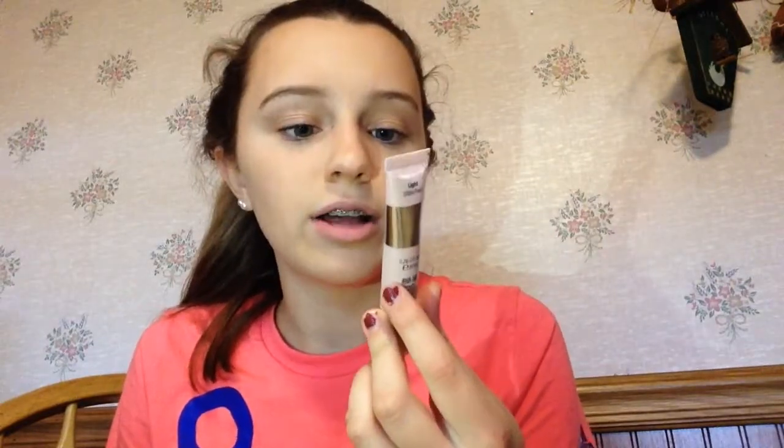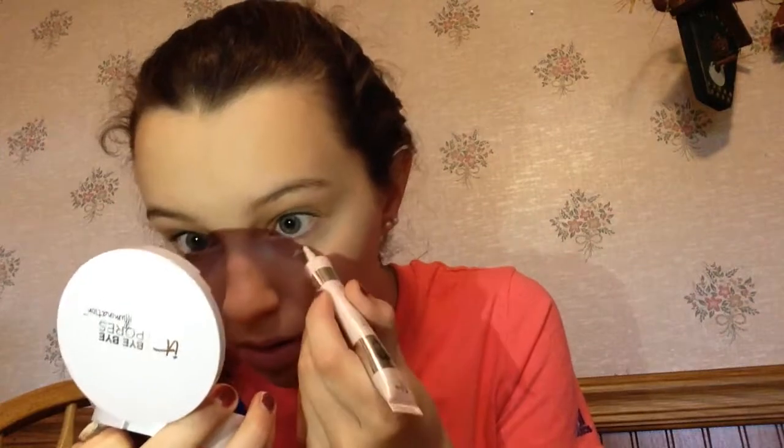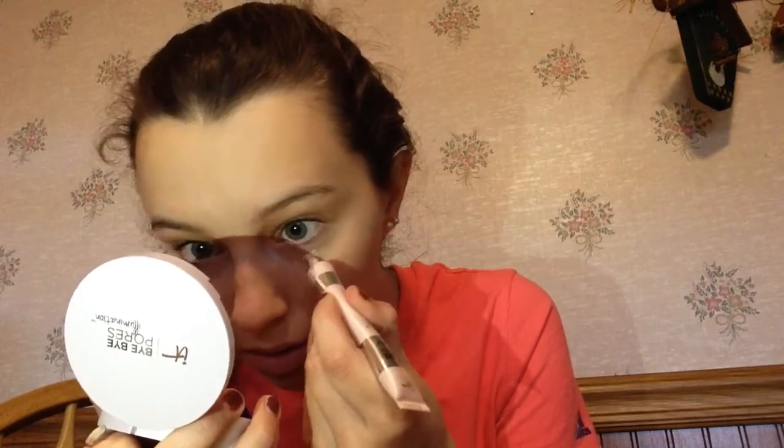Let's move on to concealer. I'm using this It Cosmetics Bye Bye Under Eye Illumination Full Coverage Anti-Aging Waterproof Concealer. We're just going to apply this to my under eyes and see what happens. The concealer is blended out — it's super thick, and it feels really dry under my under eyes, so I don't know if I am the biggest fan of it.